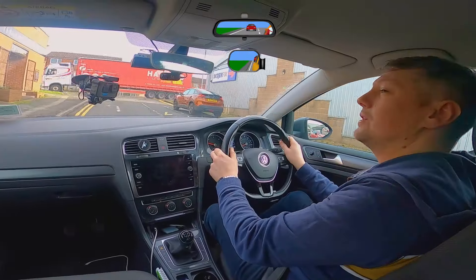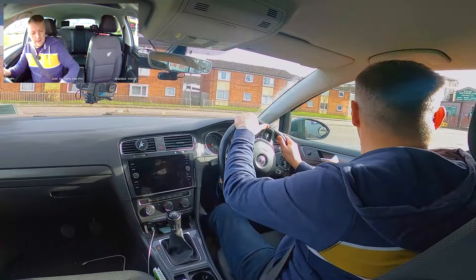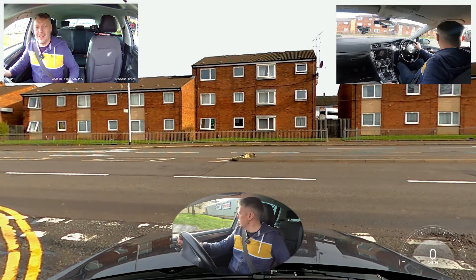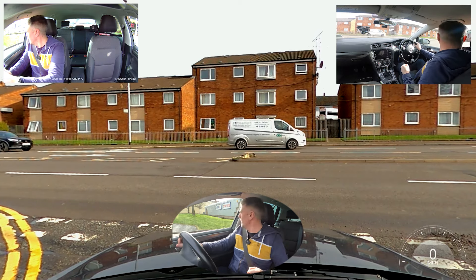I go to the end of the road, check my mirrors, pop a signal on. I'm looking to the right now, waiting for a gap. I know there's traffic lights there and I'm on a bit of a hill. I've got an automatic handbrake so I've put my parking brake on. If you're on a hill, use your handbrake — that's what it's for, it's for hill starts. I'm waiting really patiently and they're stopping for the traffic lights, so I'm carrying on.